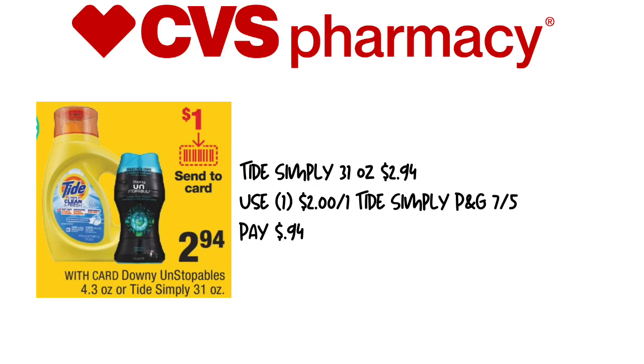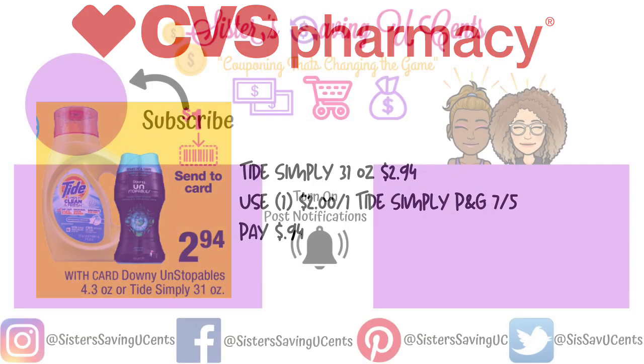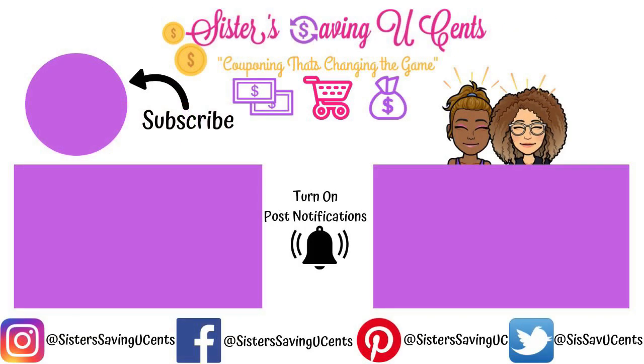Thanks so much for tuning in, guys. If you have any questions or comments, just leave them down below. Make sure you hit that like button and subscribe so you get notifications when we post. Also, let me know if you'd like me to start doing in-store videos about the things I buy for the week — we would love to do that. Just let us know down below. Thanks so much for watching. Bye guys!